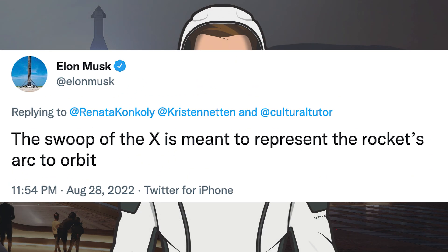Musk posted a tweet about the SpaceX logo with information that I hadn't known nor picked up on before. He said the swoop of the X is meant to represent the rocket's arc to orbit.